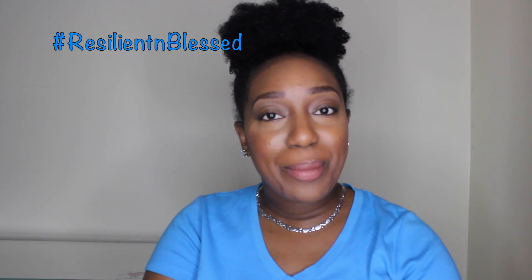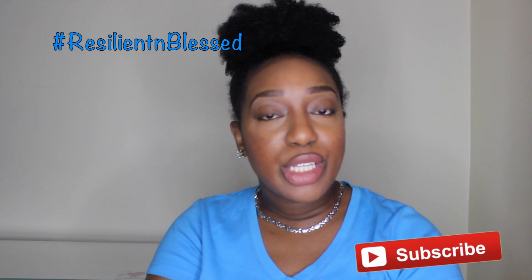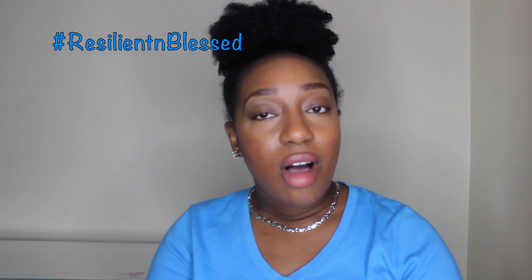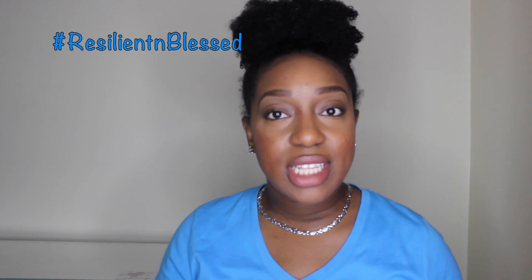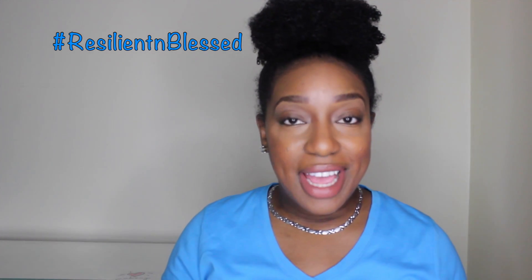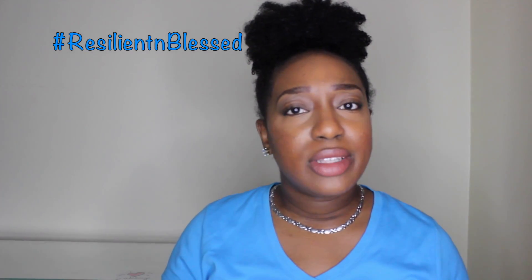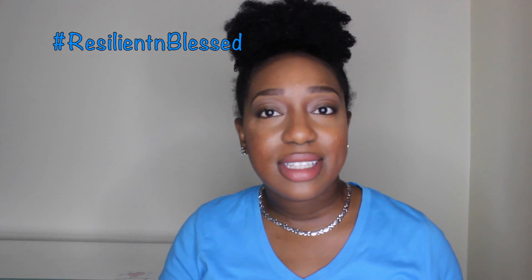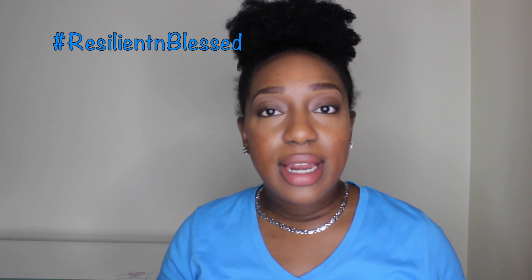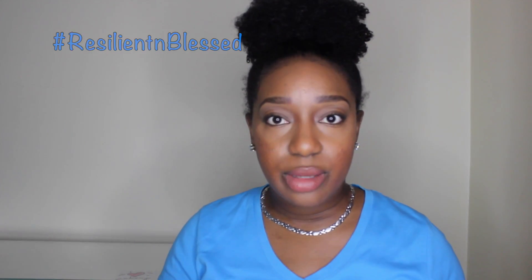Hey guys, welcome back to my channel, it's me Resilient and Blessed. Today I'm coming to you with a quick haul of a few workout outfits that I bought from Sears. I know I said workout outfits and you may be thinking well, didn't summer just pass? Yeah, but that doesn't exclude the fact that you can work out all year round.